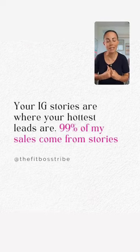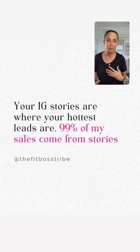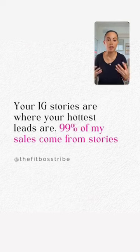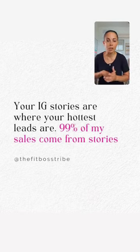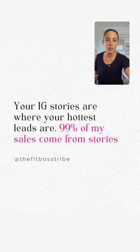99% of my sales come from IG stories. That is hands down where I do a lot of my selling. I connect and engage with my audience there, but I do a lot of my selling there. In my content feed, it's mostly nurturing — things my audience can do and get quick results. But if you look at my stories, I'm probably selling something today. Take advantage of your stories — your hottest leads are on stories.